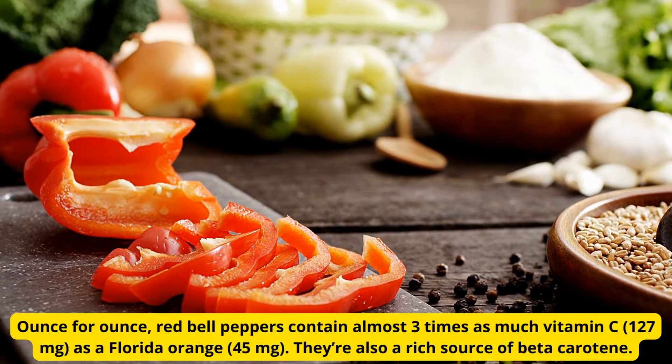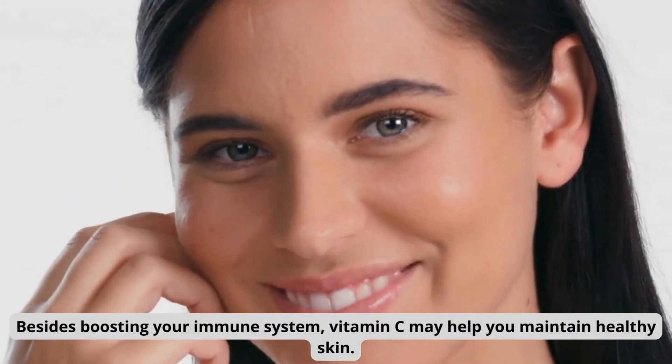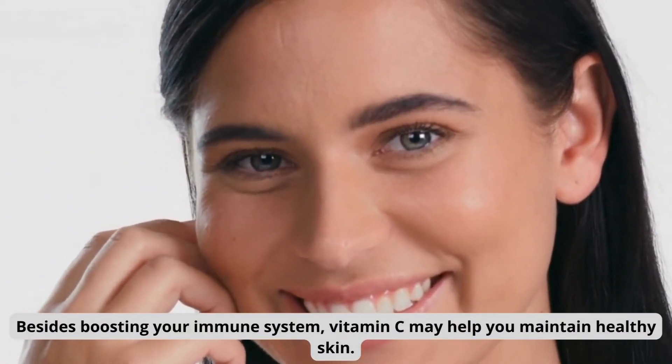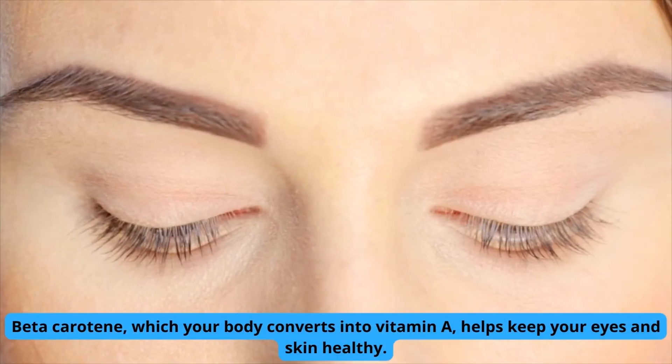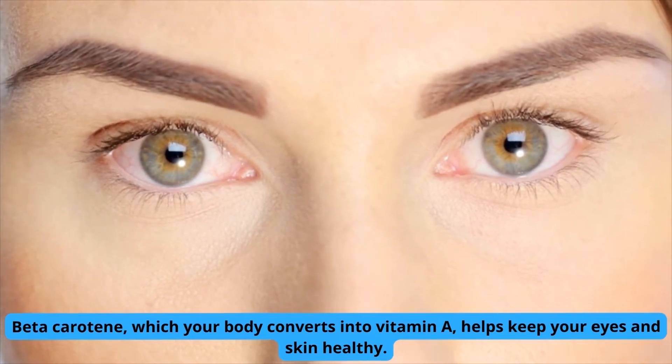Red bell peppers are also a rich source of beta-carotene. Besides boosting your immune system, vitamin C may help you maintain healthy skin. Beta-carotene, which your body converts into vitamin A, helps keep your eyes and skin healthy.